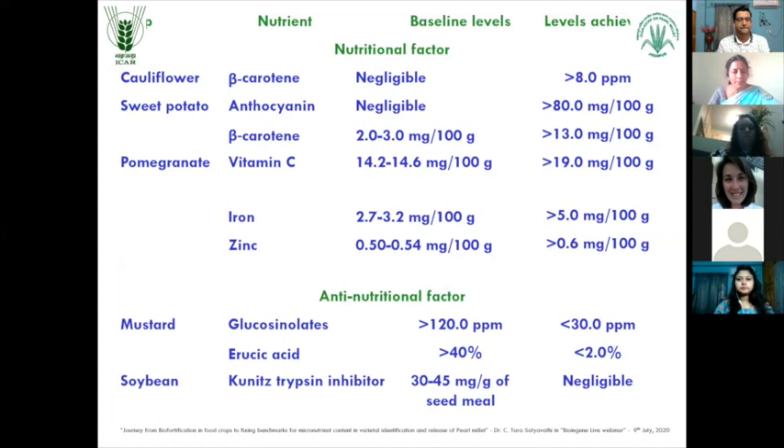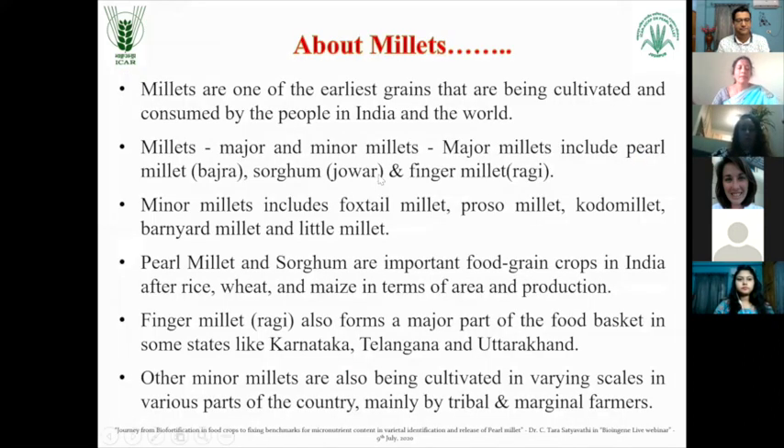Millets is a common term used for representing this group of grains. Millets are one of the earliest grains that have been cultivated and consumed by the people in India and the world. We have different kinds of millets - major millets and minor millets. Major millets include pearl millet, sorghum and finger millet. Minor millets include foxtail millet, proso millet, kodo millet, barnyard millet and little millet.